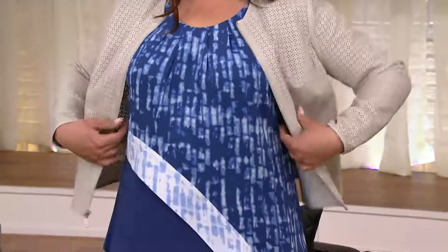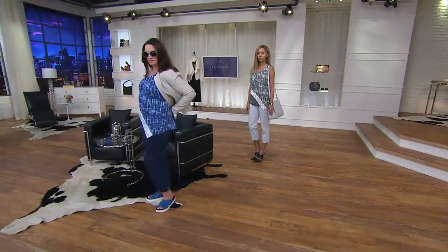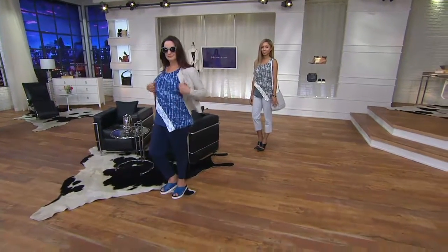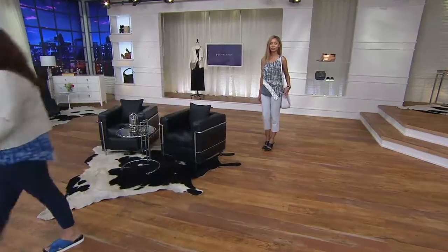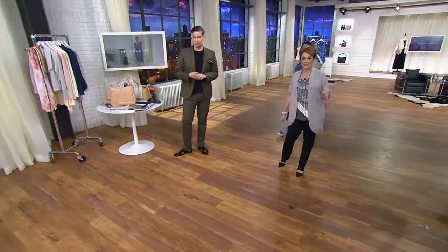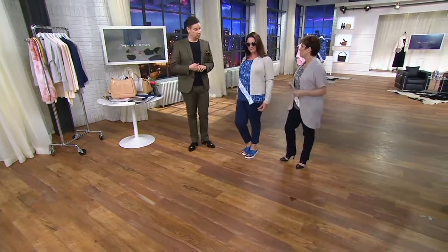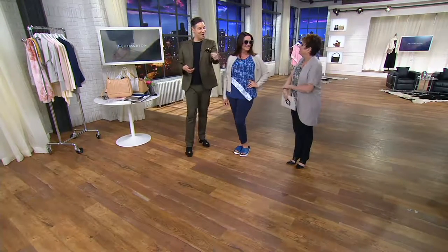It is our one-day-only price — item number two seven four five four four — three easy payments of $15.87. The color on Brenda is the granite. Monica was wearing the azalea pink, and Adrian has on the Broadway blue.